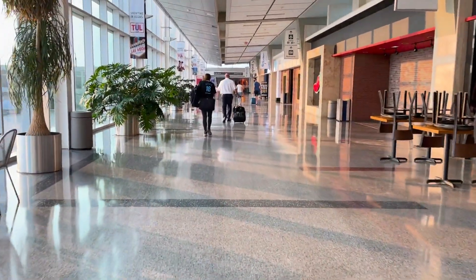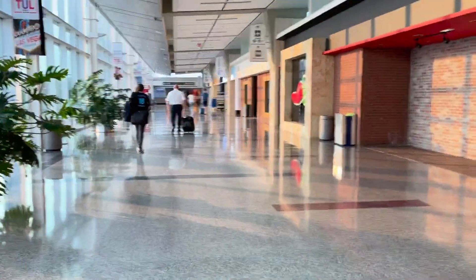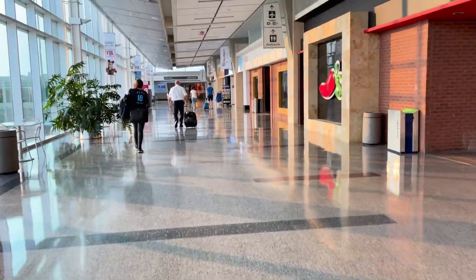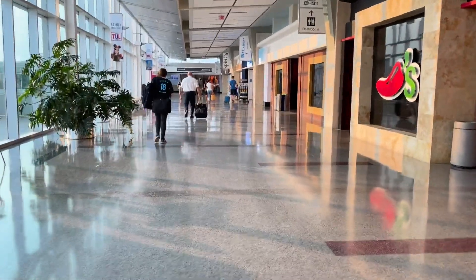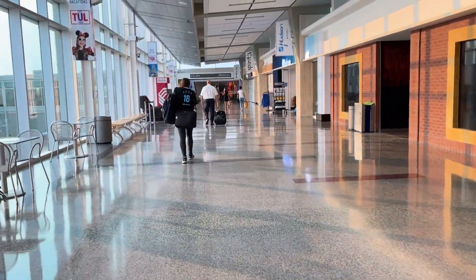I have just arrived at Tulsa International Airport. I have checked in and made my way through security. Overall this was a fluid 30-minute process as I am flying with family today. We are currently making our way over to Tulsa International Airport's A concourse, where American Airlines hosts all their flights here at TUL.